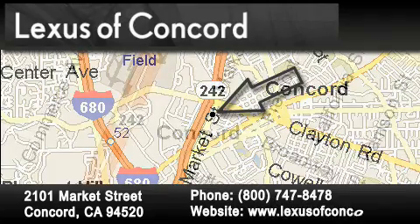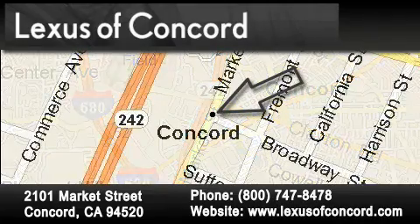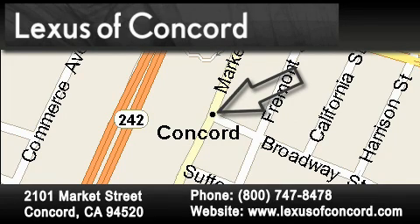Lexus of Concord now offers free no-obligation online price quotes from our fully-staffed internet department. Simply fill out the contact form and one of our internet specialists will phone or email you back your quote today.